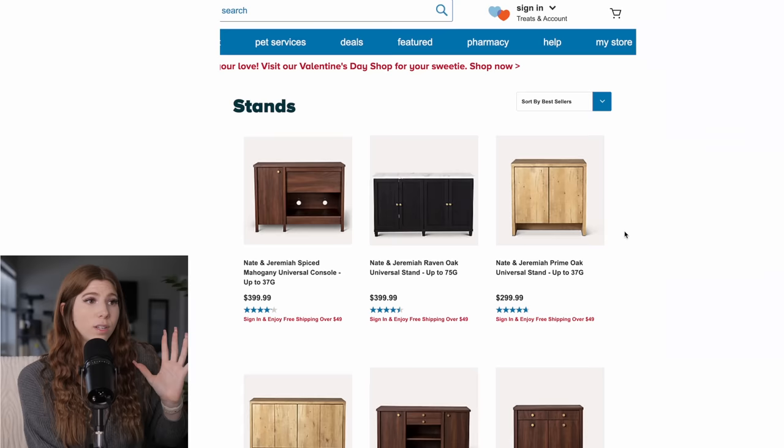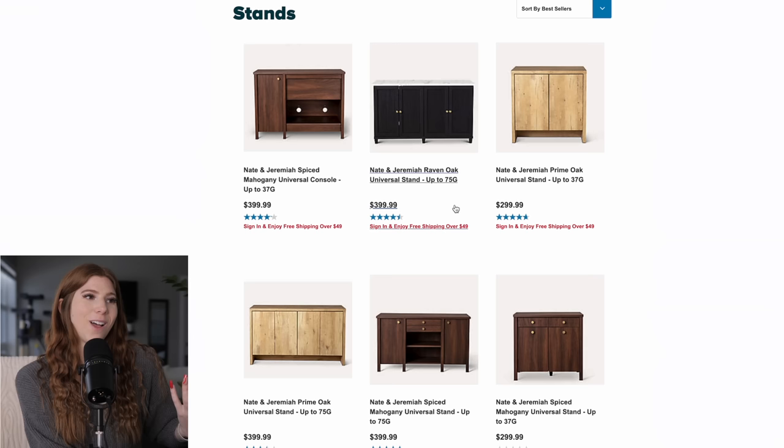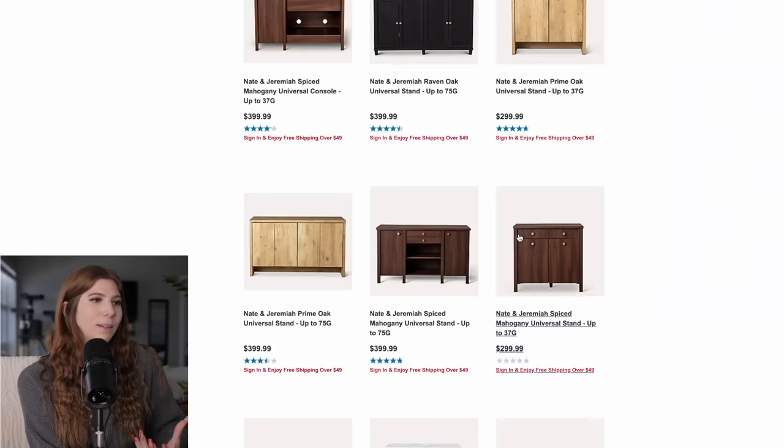It looks like their main focus is more on the stands and things like that rather than the other care aspects like food and bedding, which I'm kind of glad they didn't try to do something like that. So let's take a look at some of the stands. Their stands actually look super aesthetically pleasing — like this is what you would see in a very nice home.